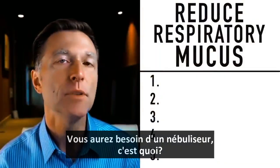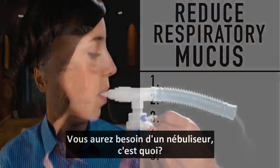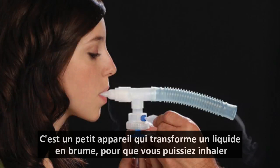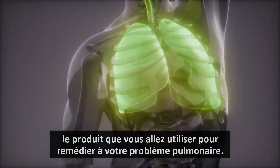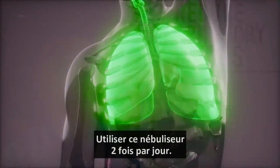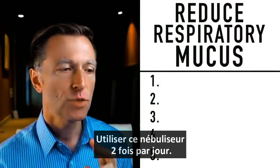What you're going to need is a nebulizer — a little device that can turn liquid into a mist so you can inhale the material you're trying to use to help remedy your lung situation. You're going to use this nebulizer twice a day.